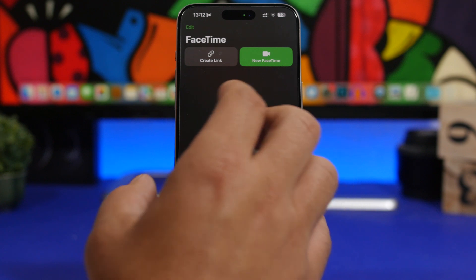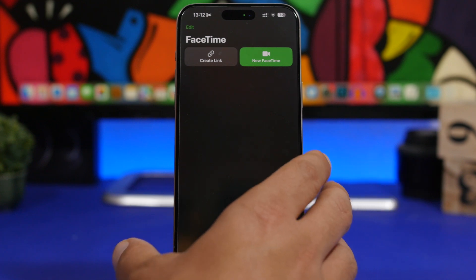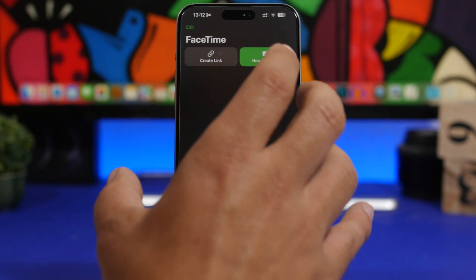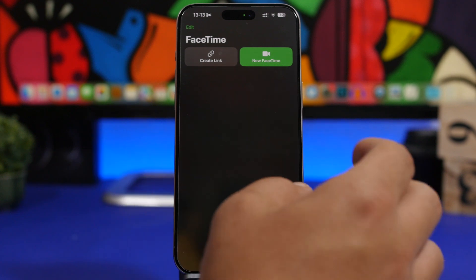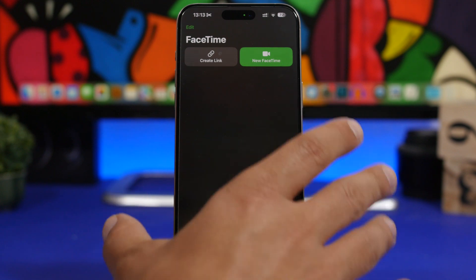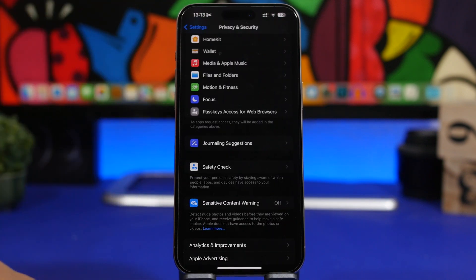Something very useful Apple has added to FaceTime with iOS 17.5 — available since beta 1 though likely still in code until public release — is the ability to block an entire group call. If you're on a group call, you don't have to block each person one by one; you'll have the option to block everyone on that group at once.